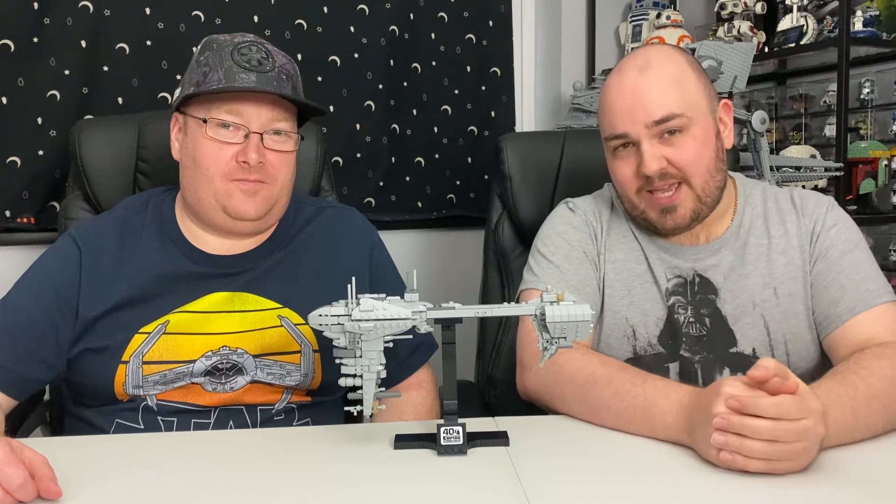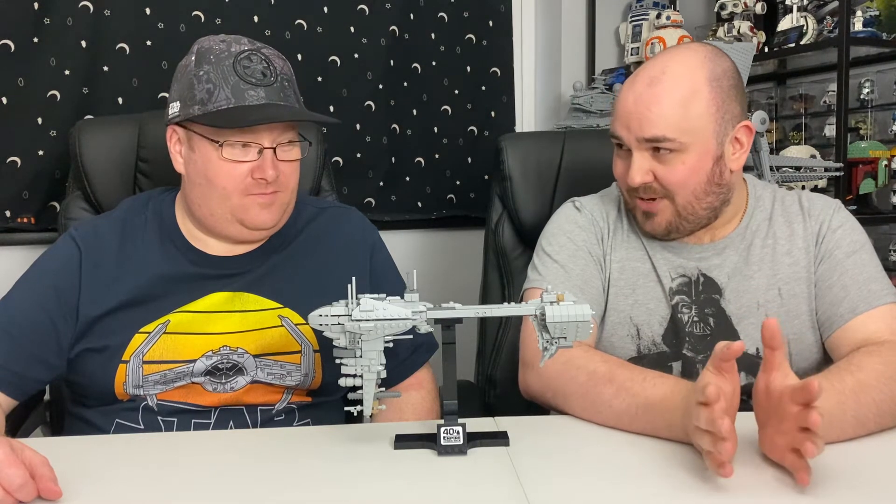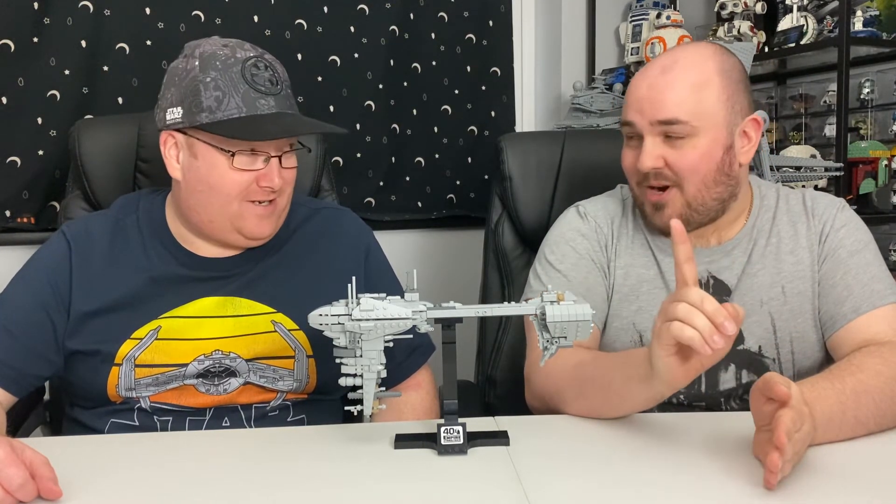All right guys, so this is our second build of the day to celebrate all things Star Wars here at the Geek Lounge. And this is the San Diego Comic-Con 2020 Nebulon B Frigate — that's the medical frigate that appears at the end of The Empire Strikes Back. Spoiler alert.